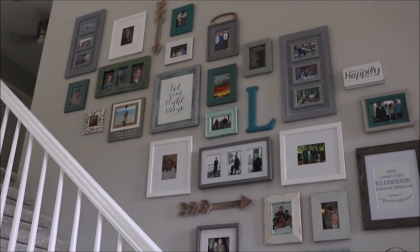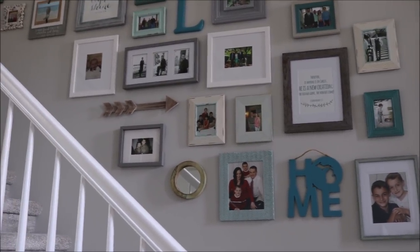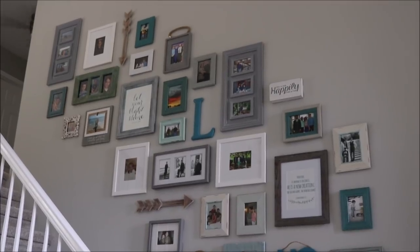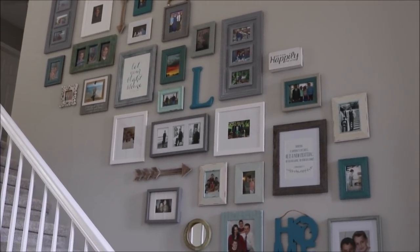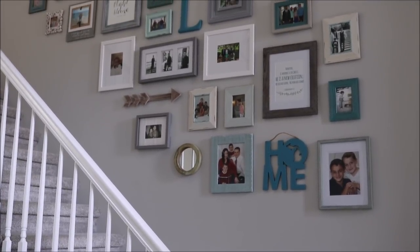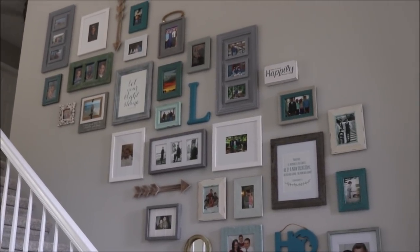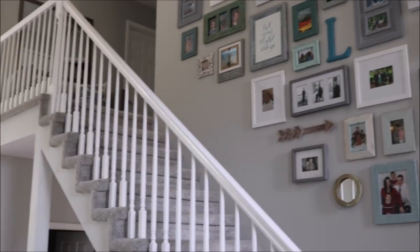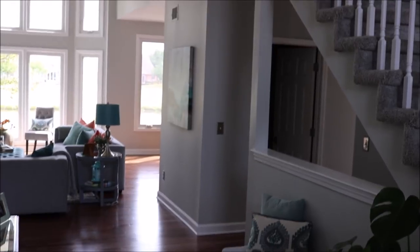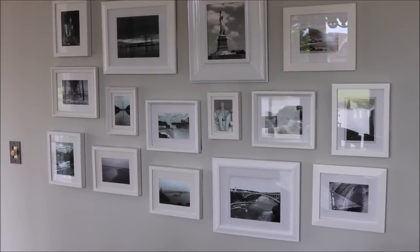Another tip is to definitely use a level to make sure every frame is straight, because one crooked frame is going to really affect the way your gallery wall looks overall. I had another issue because my children are older — a lot of my old photos aren't digital, so I just had the 4x6s, and sometimes when you try to enlarge them the quality isn't that great. So keep that in mind when selecting frames: you can get some 8x10s, but you can also get some 4x6 frames with a larger mat so you can still use your older photos.